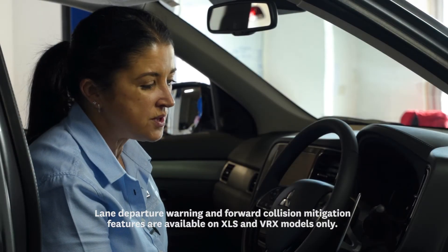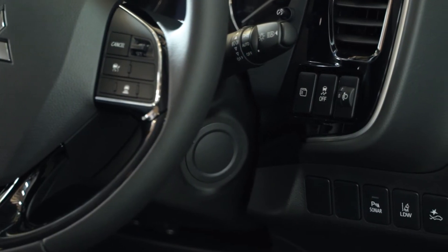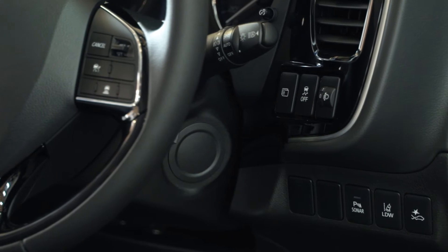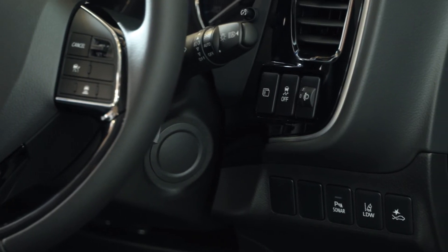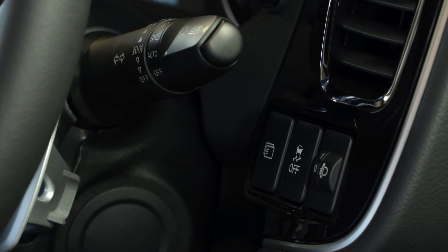The controls on the dashboard to the right of your steering wheel include an information button that scrolls through information on your dashboard, a traction control button, and the ability to adjust your headlights should you be towing a vehicle that is weighing down at the back, so you don't blind oncoming traffic.